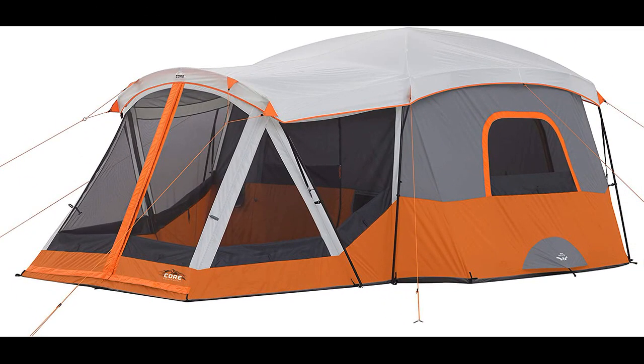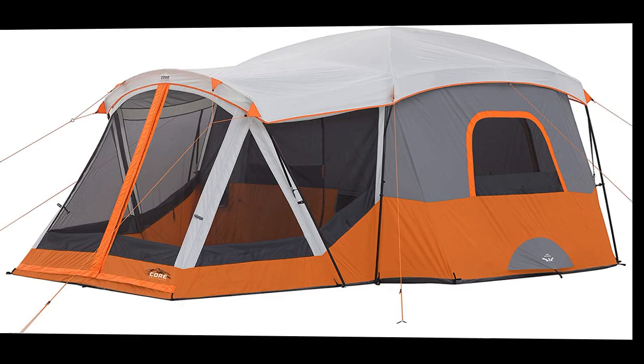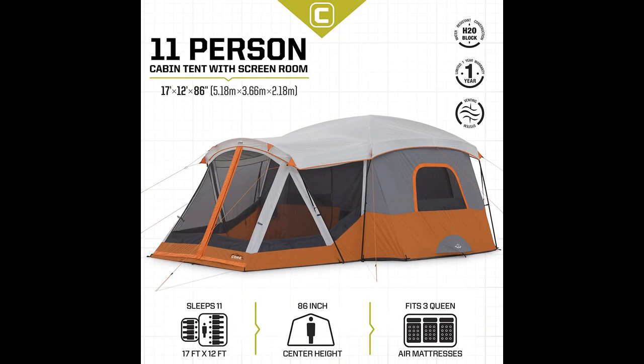In this video I will be discussing the CORE 11 Person Family Cabin Tent with Screen Room. The CORE 11 Person Family Cabin Tent receives overwhelmingly positive reviews from campers who appreciate its spaciousness, durability, and ease of setup.